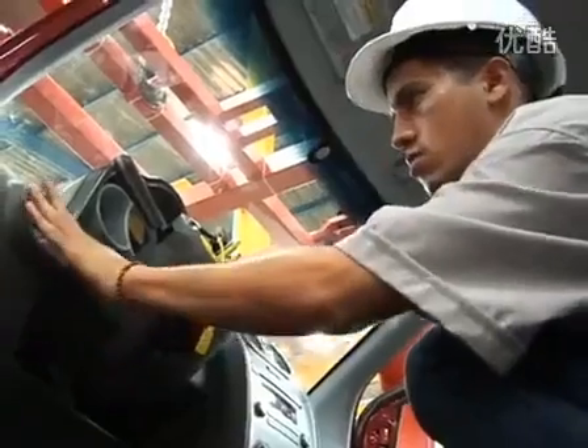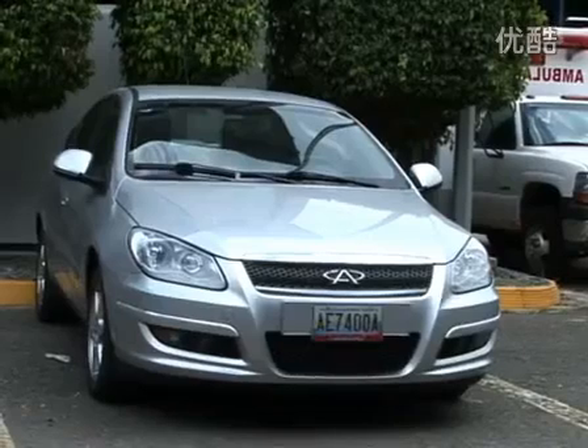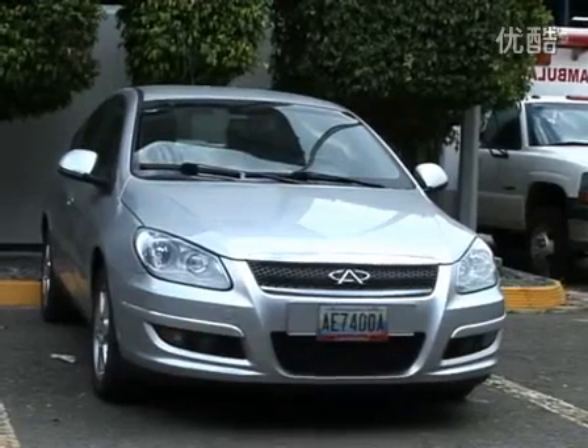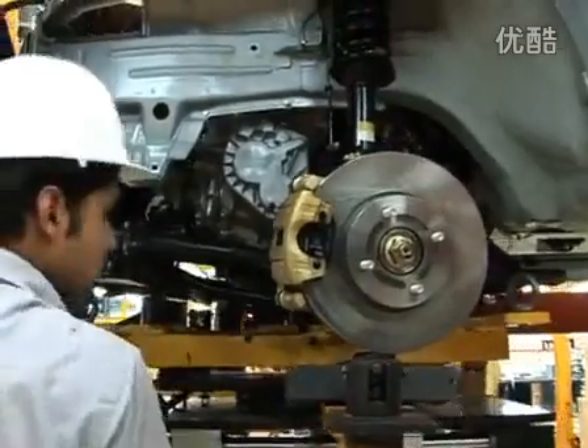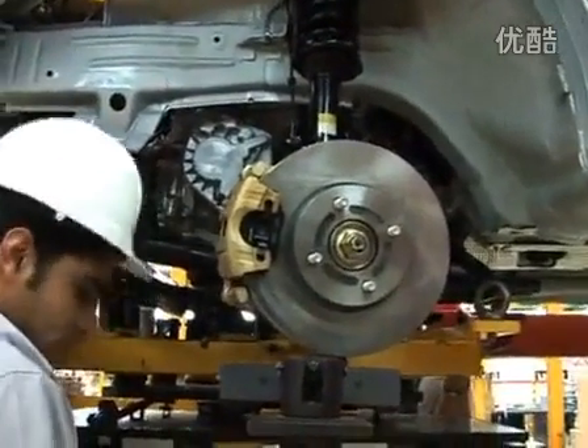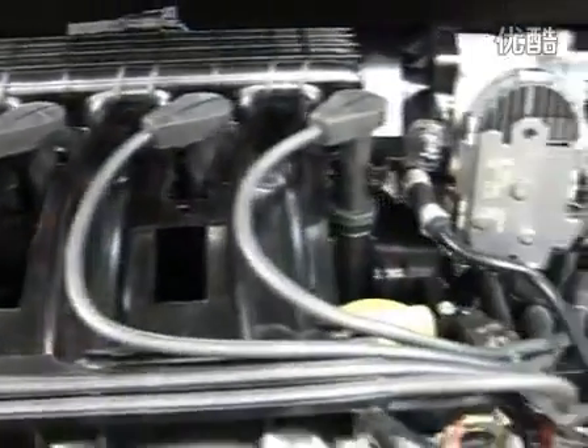The second one is the Chery Orinoco. It is a range a little bit higher, with a motor of 1.8 litres which generates a power of 137 CV. We have safety elements such as anti-lock brakes, stability control, safety glass, and electric mirrors.